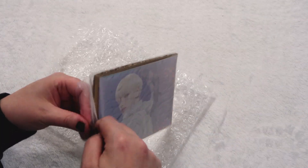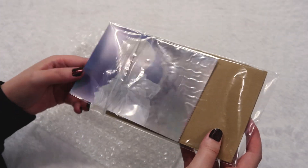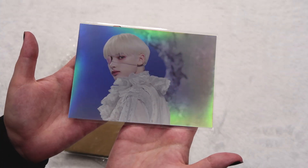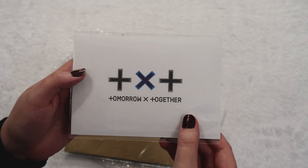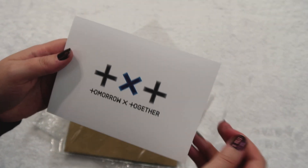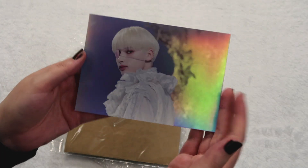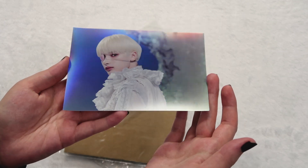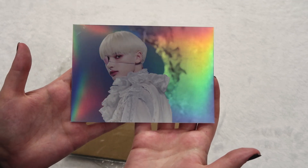A new group! This is Huening Kai from TXT — his Aladdin PC. I am so grateful. I just did a very wild TXT haul completing Freeze's collection, but I knew I was still missing this. This is so beautiful, absolutely unreal. None of us were expecting how beautiful these postcards ended up being, and I'm so thankful to now have Kai's as well.